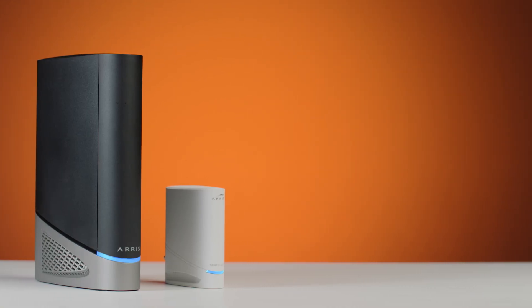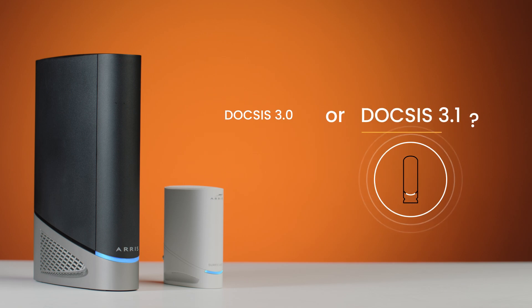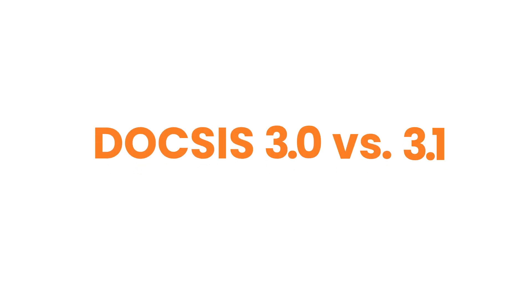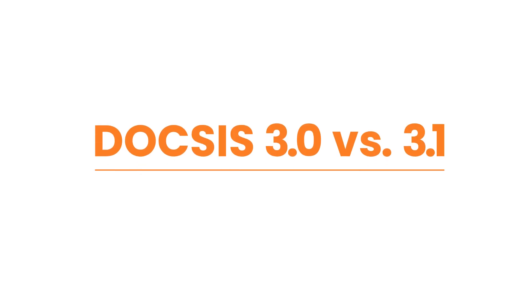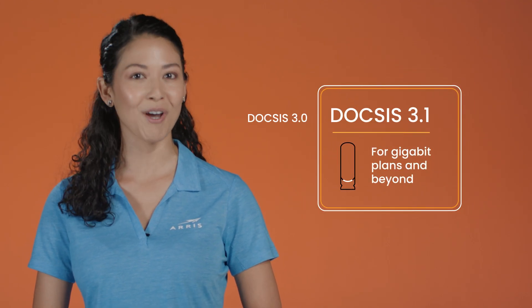First, let's talk about standards. Do you need a DOCSIS 3.0 or a DOCSIS 3.1 modem? Let's consider your internet speed tier — your modem needs to match your need for speed. Today, most operators will only provision DOCSIS 3.1 modems for gigabit plans and beyond.